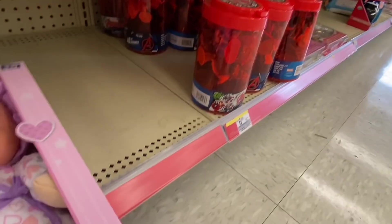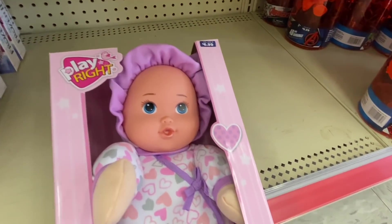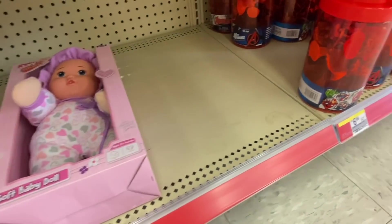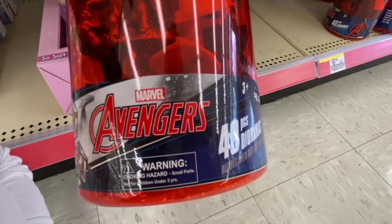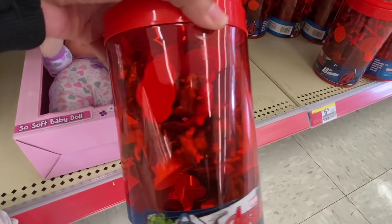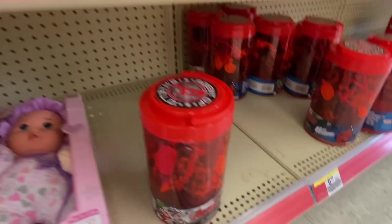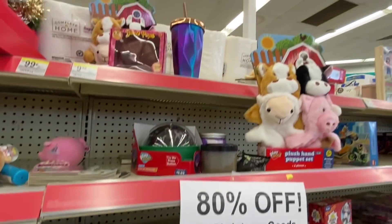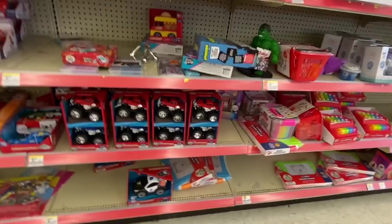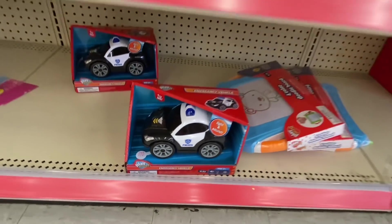This doll — the Playset Soft Baby Doll — again, $1.20. These are $1.20. Oh, it's Avengers — a 40-piece set with little figures. That big thing is $1.40. They have a cop car — that is going to be $1.20 for that cop car.